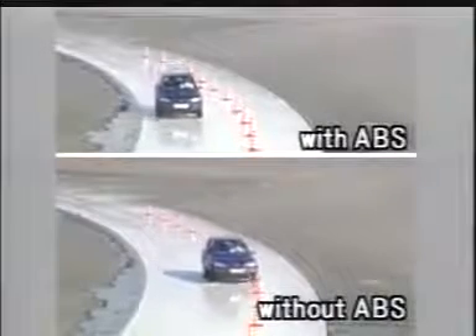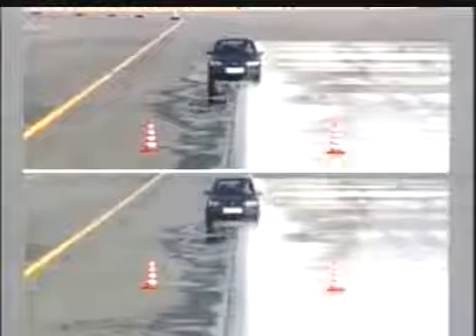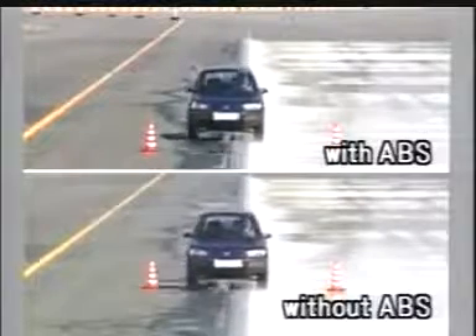Some of the better known systems that help prevent accidents are ABS and TRC. When the vehicle is driven on a slippery surface, ABS prevents the wheels from locking up during sudden braking. This helps to improve the vehicle's stability and handling performance.